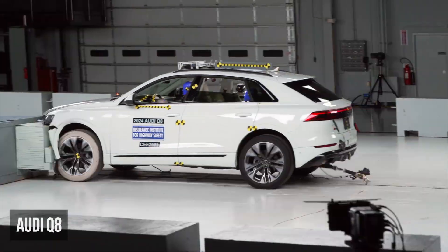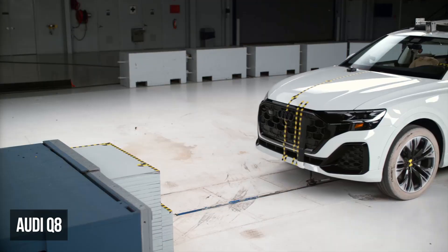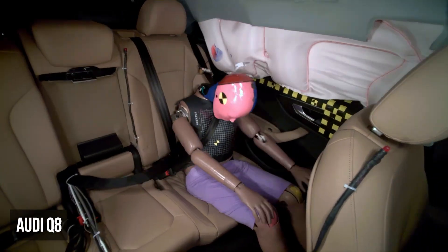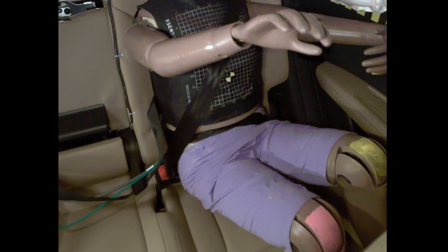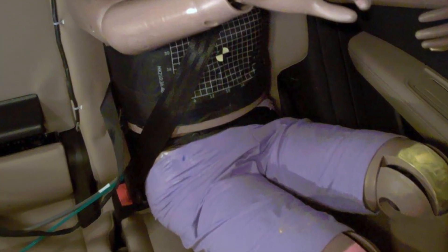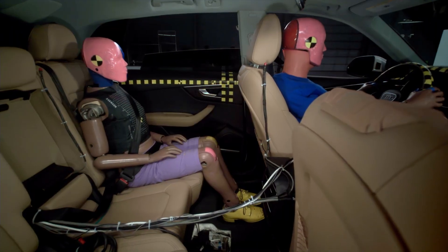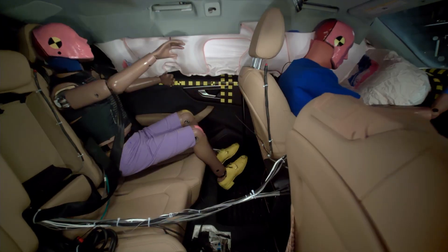Now let's look at large SUVs. In the moderate overlap test, the Audi Q8 scored a marginal rating. The rear passenger restraints and dummy kinematics were compromised, with the lap belt shifting from the pelvic position onto the abdomen, heightening the risk of injuries. This dummy also experienced a moderate risk of chest injury.